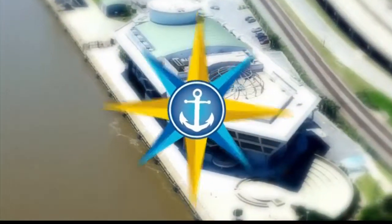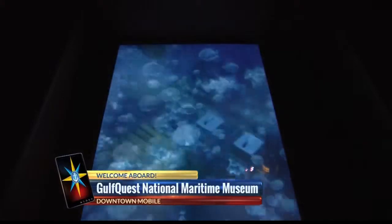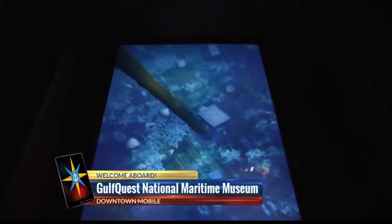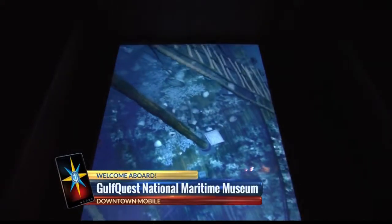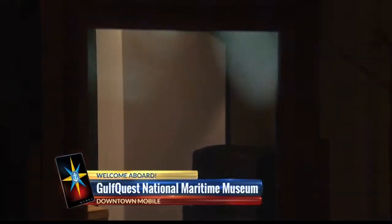One of the best exhibits at Gulf Quest isn't an exhibit at all — it's the view. It's spectacular. Up next, what you can see and hear from the observation deck. Visitors will also learn a lot about the history of Mobile and the Gulf of Mexico, including World War II shipbuilding, shipwrecks, and a group known as the Pelican Girls.